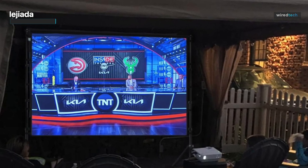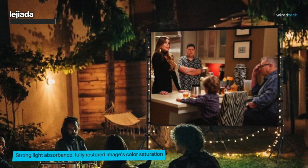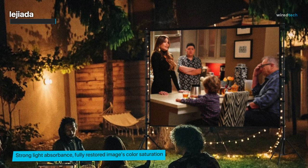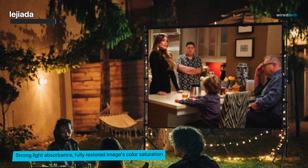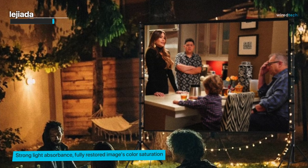Legitia also provides a convenient carry bag, making it a portable choice for movie enthusiasts on the go. So if you're looking to create an unforgettable outdoor movie experience, the Legitia Upgraded Projector Screen delivers. Check out the link in the description for more information and pricing.